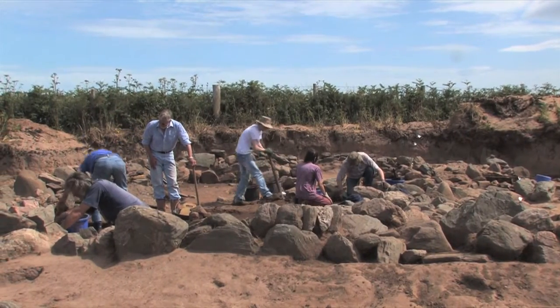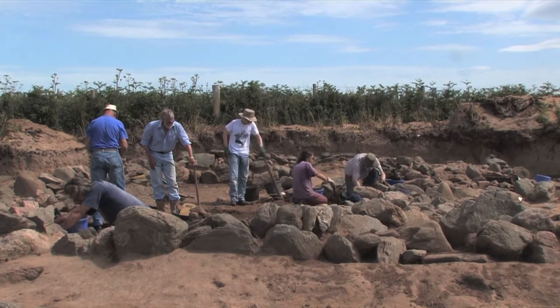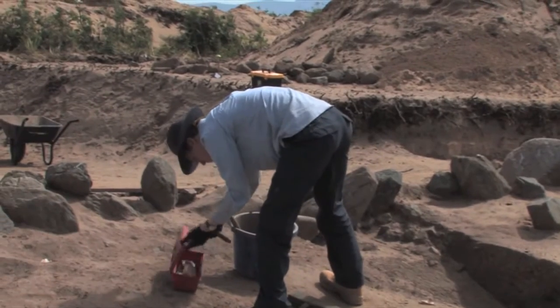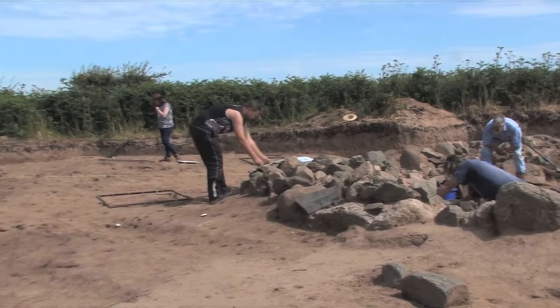Gwynedd Archaeological Trust, funded by CADU, headed up the two-week project which brought experts and students from Bangor University, archaeologists and volunteers from the area to unearth what looked like dwellings and medieval farming fields.